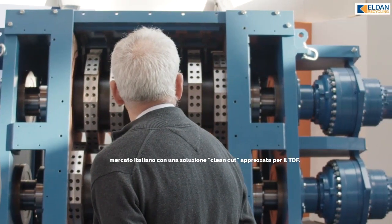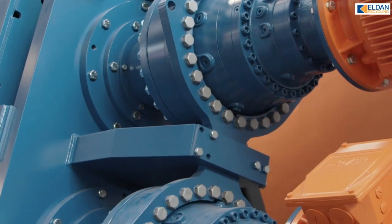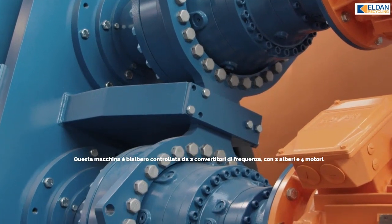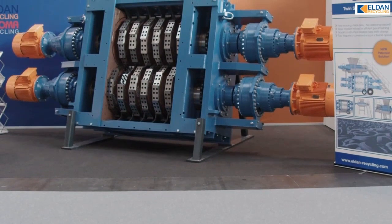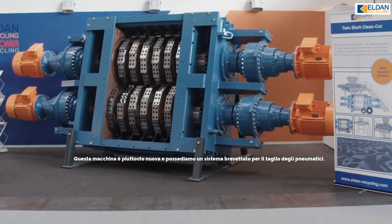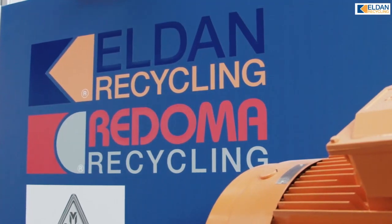This is an Italian request for the Italian market with a clean-cut solution. This machine is a twin shaft with a frequency driver, two shafts, four motors, and two inverters. This system is pretty new and we have a patent system for cutting these tires.